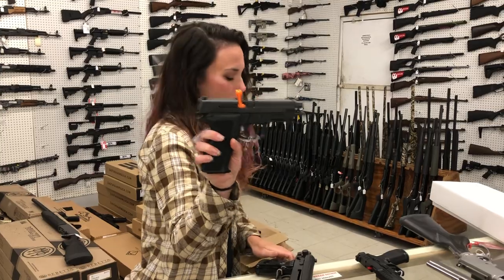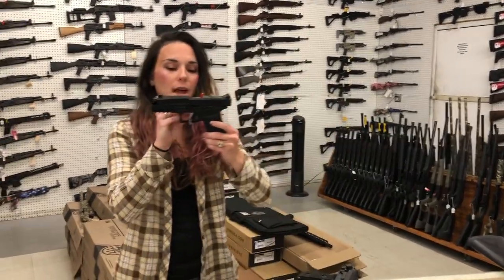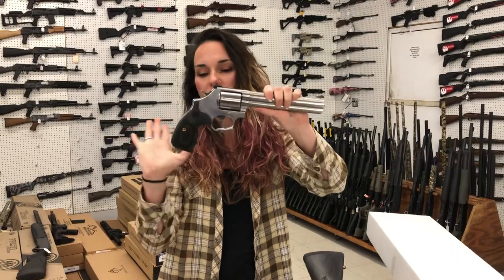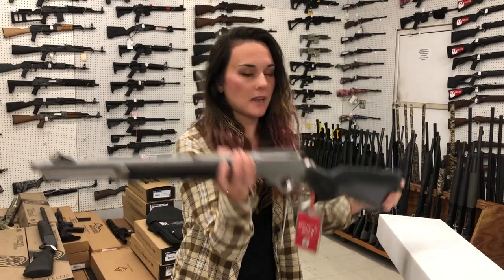SIG 226 Elite. Springfield Echelon with the full night sight — she's going to be $600. Smith & Wesson 686 — absolutely gorgeous .357 here. Marlin Trapper .45-70 — she's going to be $1,000.